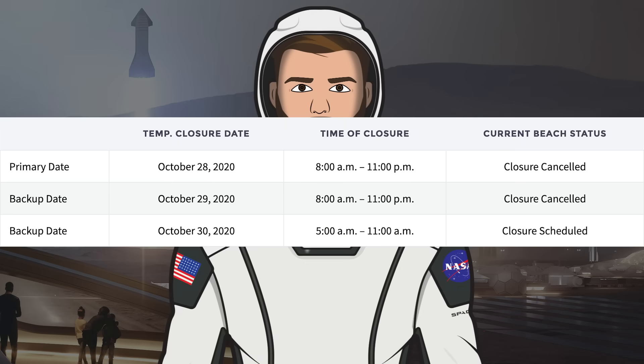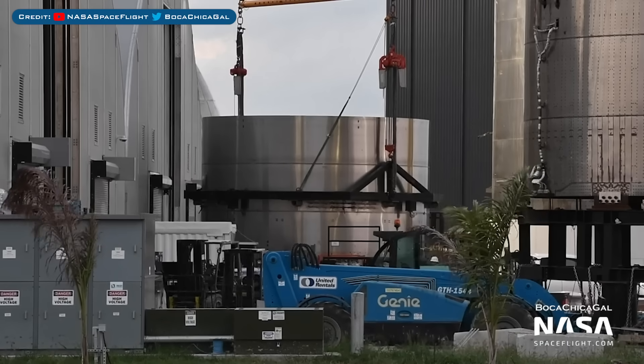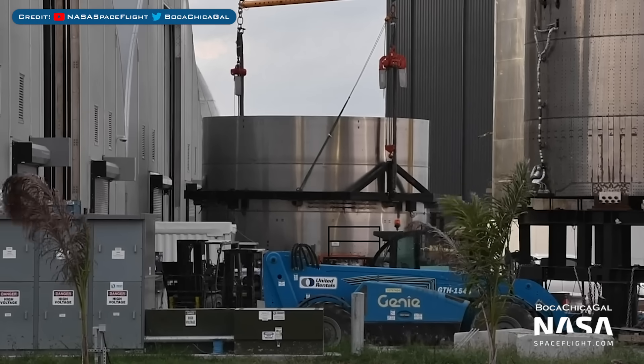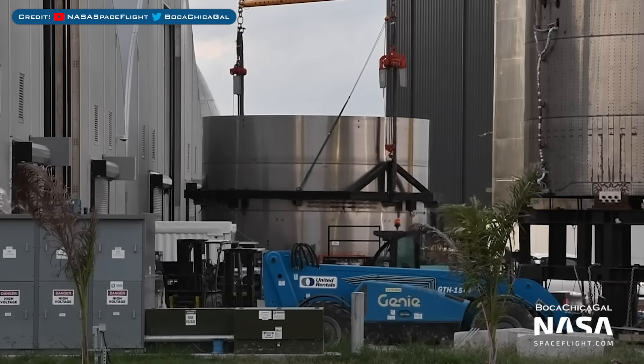With SN8, we also have some road closures cancelled, with today and tomorrow no longer expected. However, the backup date of Friday is still scheduled, so a little more of a wait but hopefully not too long. Also for this video, we have the SN11 common dome we recently saw sleeved — it's now hooked up to a crane and waiting to be flipped into the correct orientation.